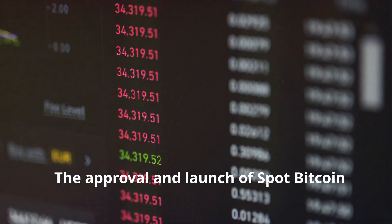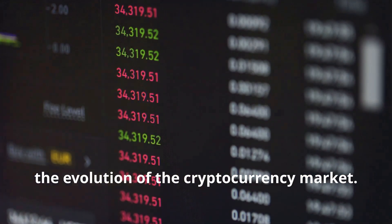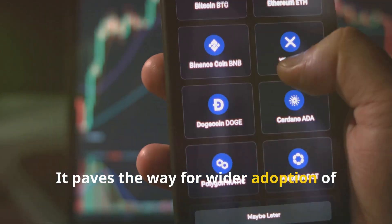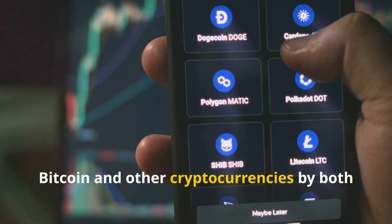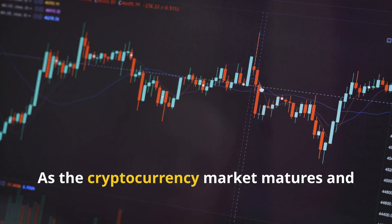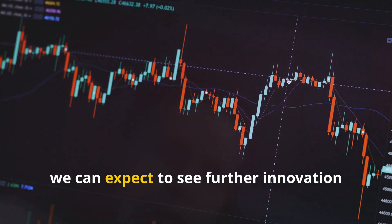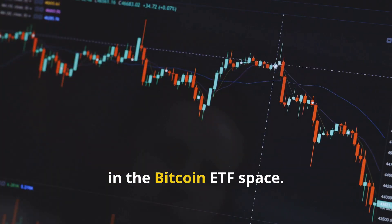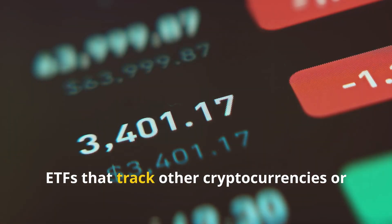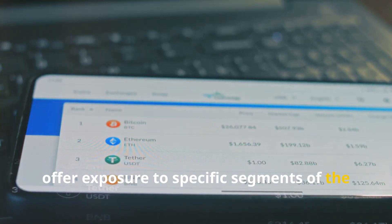The approval and launch of spot bitcoin ETFs represent a significant milestone in the evolution of the cryptocurrency market, paving the way for wider adoption of bitcoin and other cryptocurrencies. As the market matures and regulatory clarity improves, we can expect further innovation in the bitcoin ETF space, including ETFs that track other cryptocurrencies or offer exposure to specific segments of the crypto market.